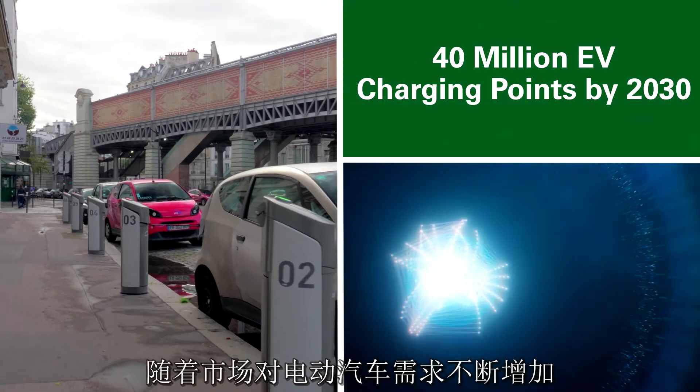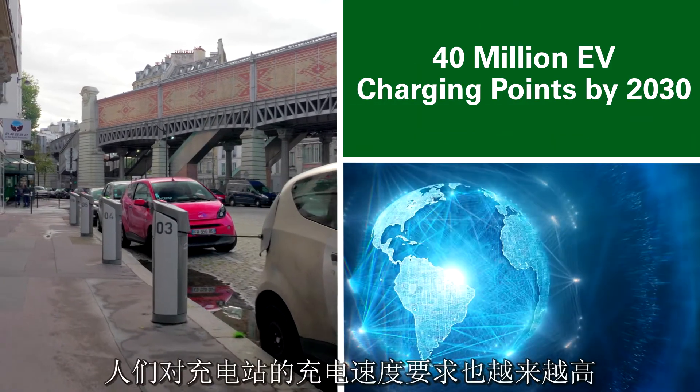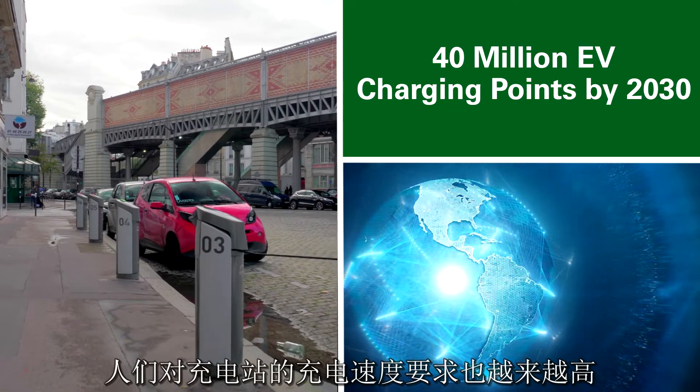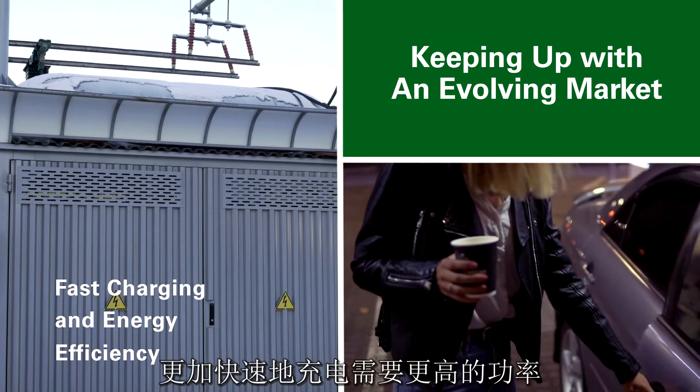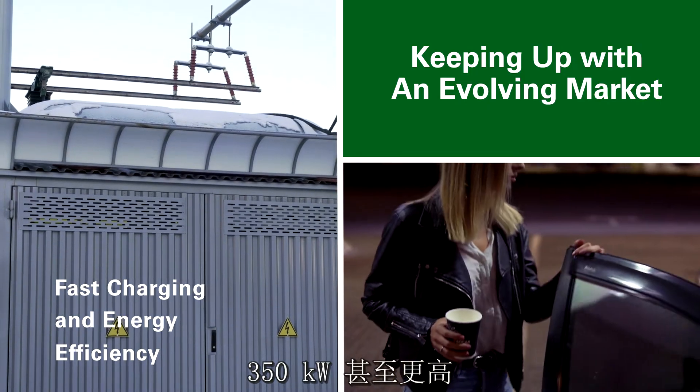As demand grows for electric vehicles, there is greater need for faster charging stations. Faster charging stations require more power, 350 kilowatts or even more.